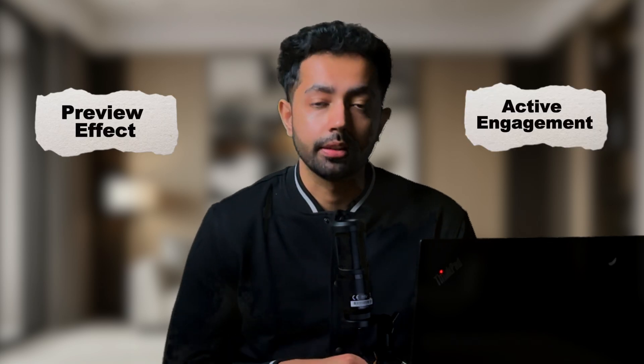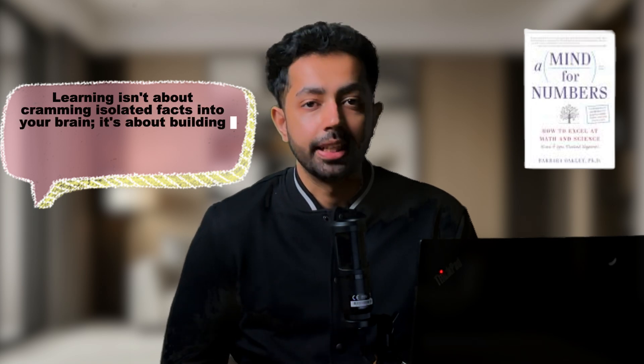This technique is grounded in cognitive psychology. Concepts like the preview effect and active engagement explain why skimming before a lecture or study session is so powerful. According to Barbara Oakley, author of A Mind for Numbers, learning isn't about cramming isolated facts into your brain — it is about building connections between what you already know and what you are trying to learn. Skimming helps you create those connections early on, making the actual learning process much smoother.